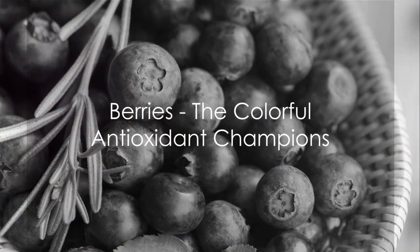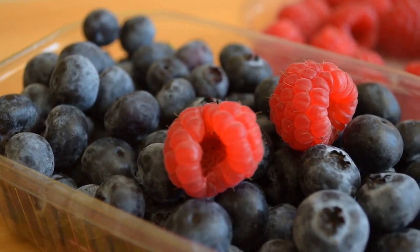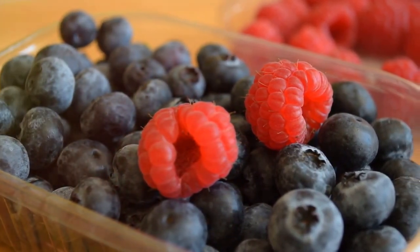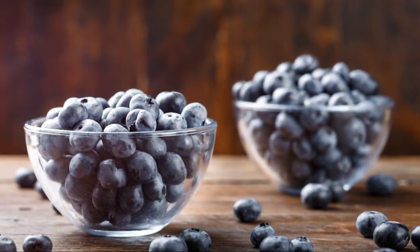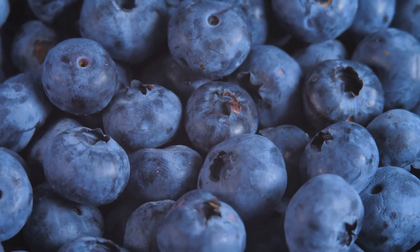Moving on to berries, the colorful champions of the antioxidant world. These tiny, vibrant fruits are bursting with antioxidants, each variety with its unique blend of health-boosting compounds. Take blueberries, for example. They're packed with anthocyanins, a type of antioxidant that gives them their deep blue hue. These anthocyanins are excellent for heart health and known to reduce inflammation.